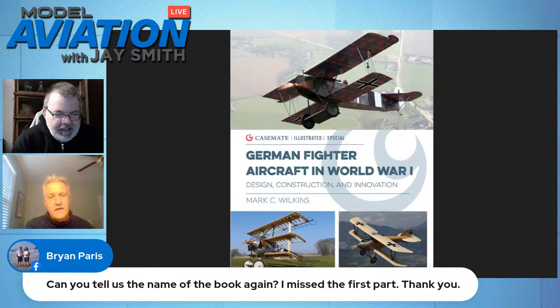A viewer asked the name of the book again. You've written several books, but they're inquiring about the German aircraft book and the British aircraft book that I reviewed in the magazine. Jay did a very nice review of the British one in December's Model Aviation. These other two are Schiffer books. They're all available on Amazon, or you can get them off my website — and if you get them off my website, I'll sign it for you.